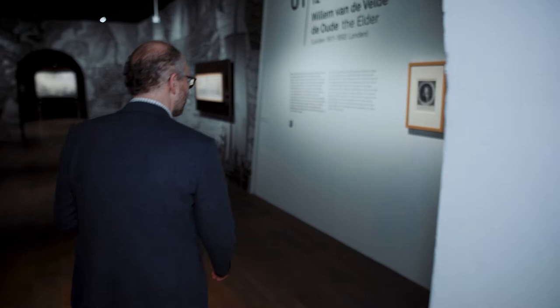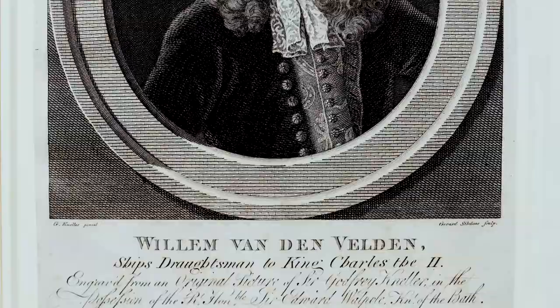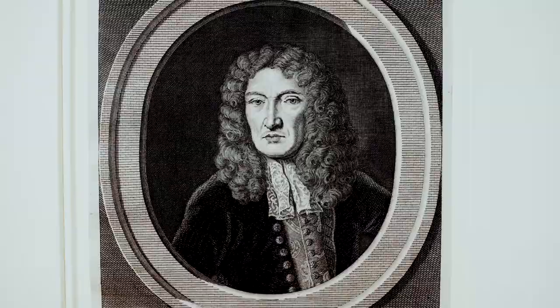Our story begins with Willem van der Velde the Elder, and this is where you can actually see him. This is van der Velde the Elder at a later age, wearing a wig which was customary at the English court where he later worked.